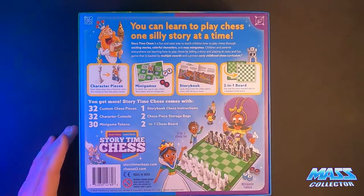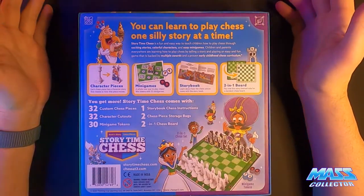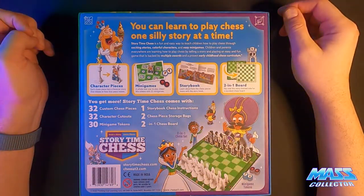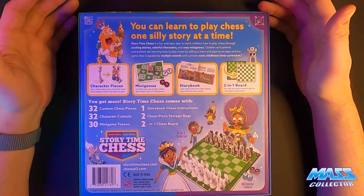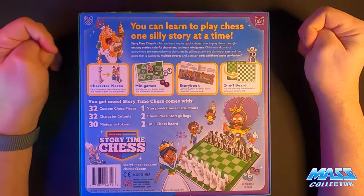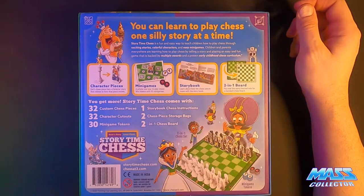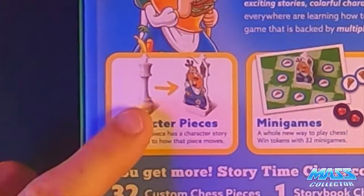The back of the box gives you an idea of why it's so sought after. You'd think it would be a complex game but they've made it geared toward stories, so it really teaches kids things like making better decisions, strategy, and focus. 'Learn to play chess one silly story at a time.' Story Time Chess is a fun, easy way to teach children how to play chess through exciting stories, colorful characters, and easy mini games — backed by multiple awards and a proven early childhood chess curriculum.